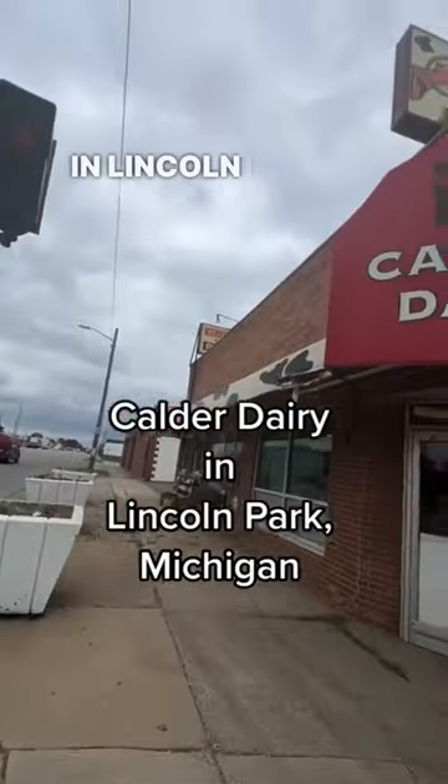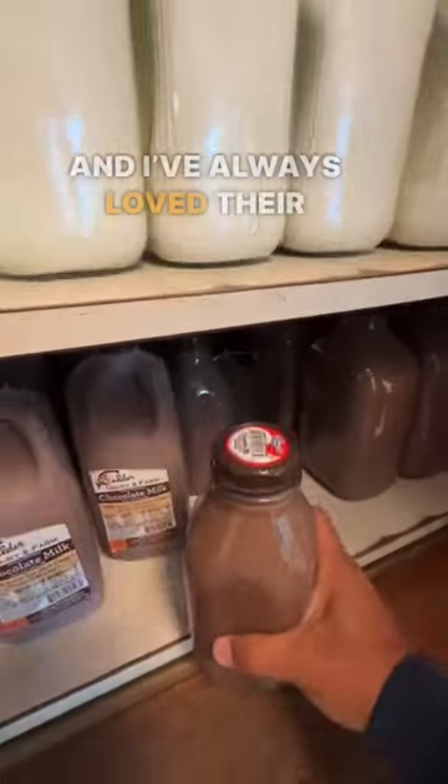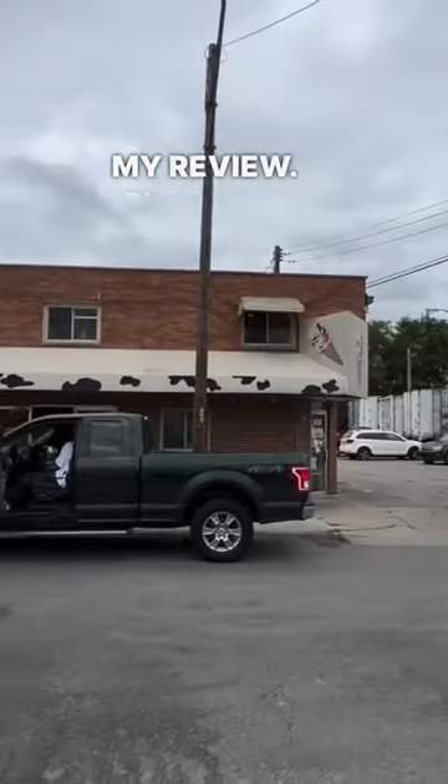Have you been to Calder's Dairy in Lincoln Park, Michigan? I actually grew up near here and I always loved their chocolate milk in a glass bottle. Stay tuned towards the end for my review, but first let's check out Calder's ice cream parlor right next door.